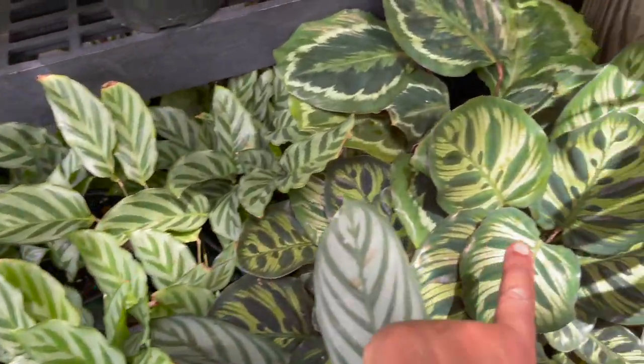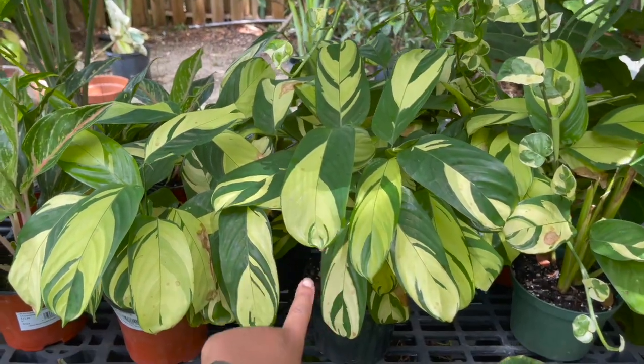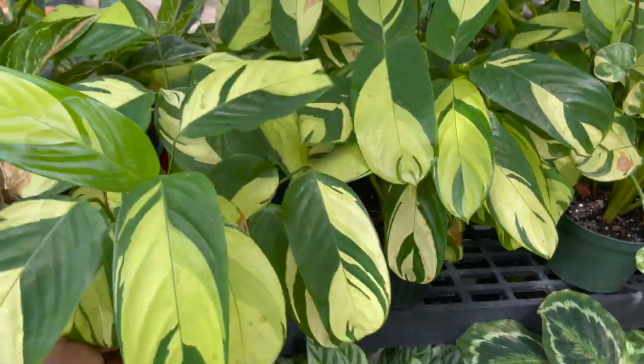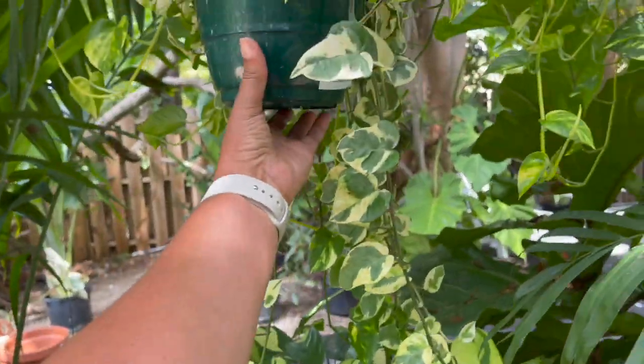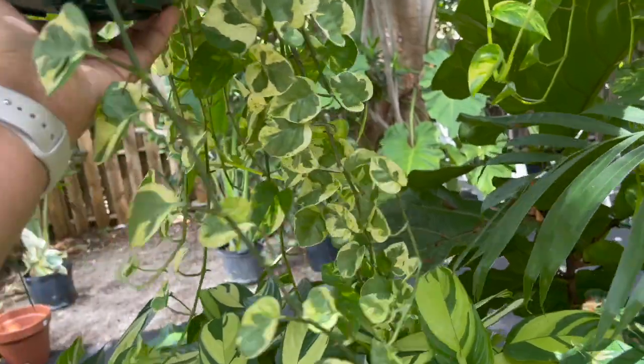Freddy's, maclianas, tenanthes labersianas — $14.99 for these. They've got a pearls and jade in a hanging basket, $19.99, trailing down.